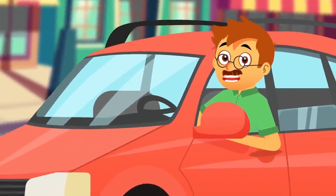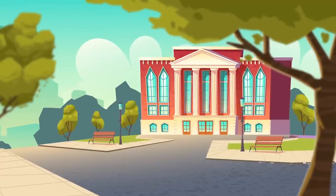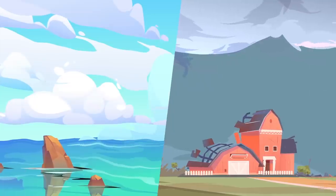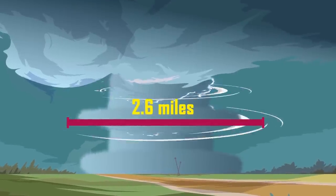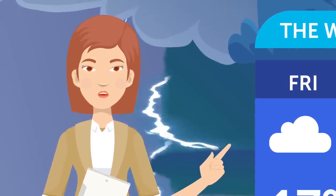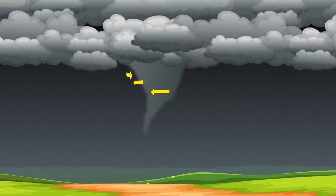Hurricanes and tornadoes are by no means the same thing. According to the University of Rhode Island's hurricane science department, the main difference is where they form: hurricanes form over tropical oceans, while tornadoes form over land. Hurricanes are also much larger. Meteorologists can give advanced warning for hurricanes, whereas tornadoes are harder to predict — scientists still aren't 100% sure on why and how tornadoes start, which is troubling given how frequently they occur and how much damage they cause.